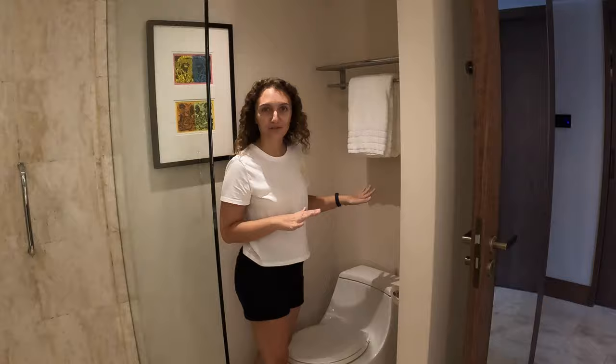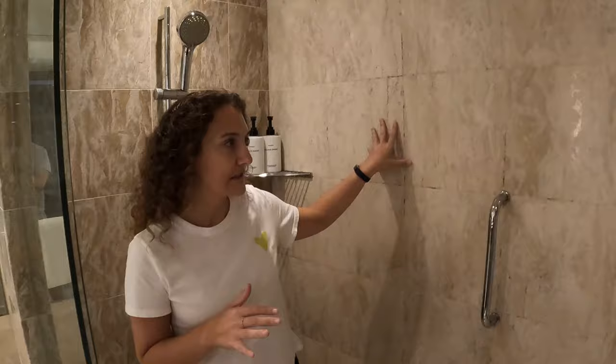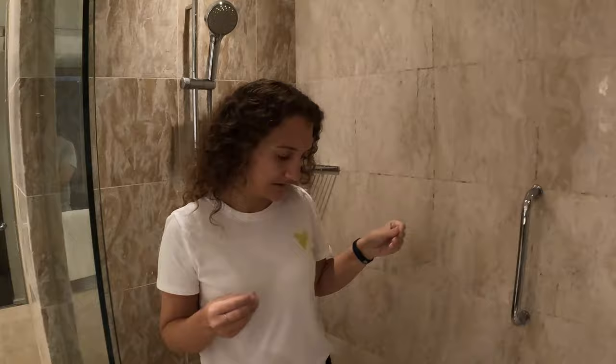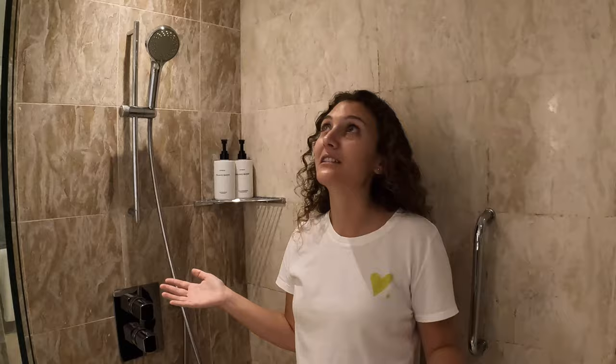Next to the toilet is this gorgeous shower. Everything in here — the walls and floors — is this material that looks kind of like a marble, maybe like a rose gold marble. Really makes for a nice relaxing environment. It looks like we've got a rain head and a detachable shower head, which is super nice. I'm excited to just take a nice relaxing shower, and a shower with a door this time.